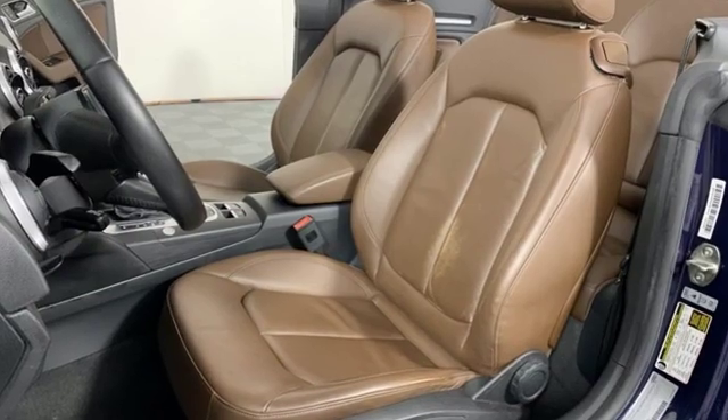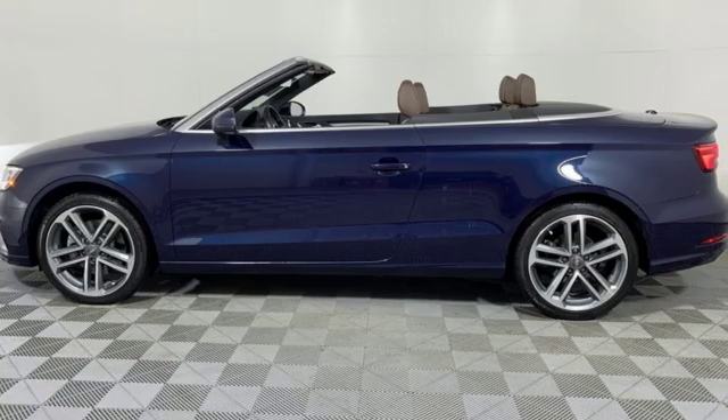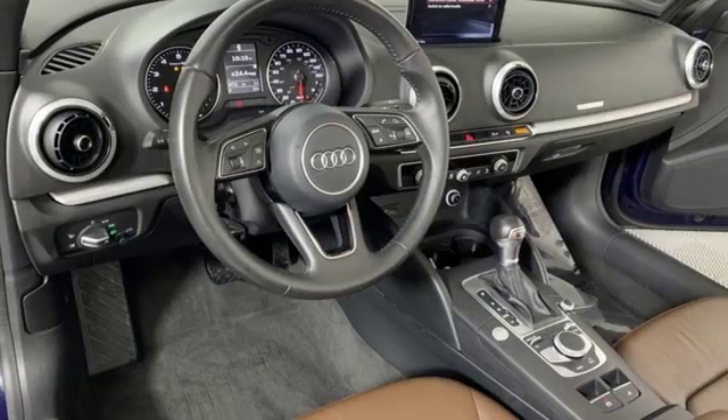Road & Track points out, inside the A3 sedan's cabin lives up to every expectation you might have based on prior experience in modern Audis. Audi forges sophistication and performance into each iconic vehicle.